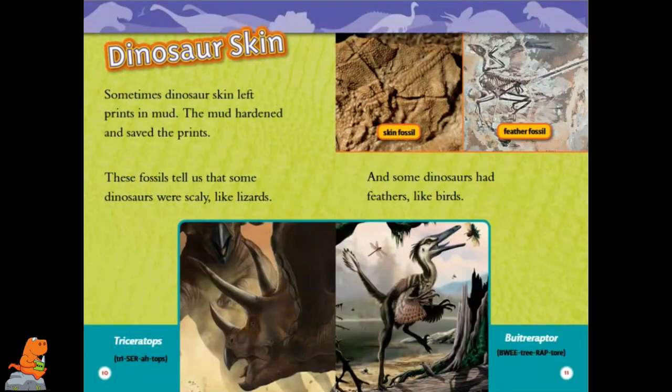Dinosaur Skin. Sometimes dinosaur skin left prints in mud. The mud hardened and saved the prints. These fossils tell us that some dinosaurs were scaly like lizards and some dinosaurs had feathers like birds.